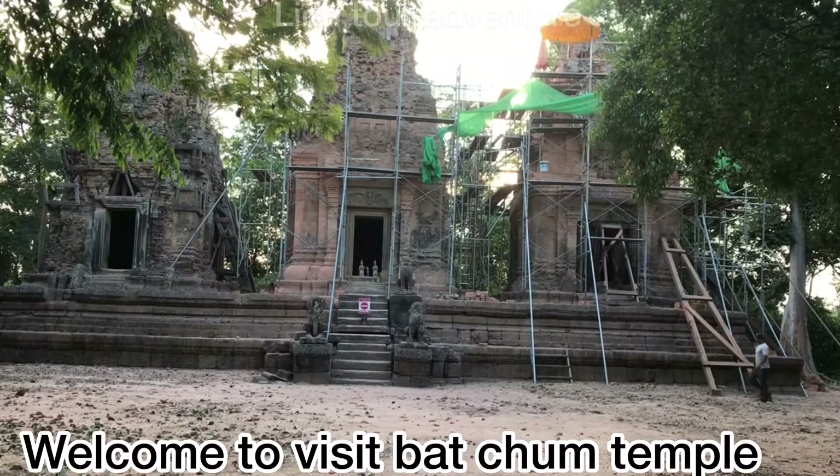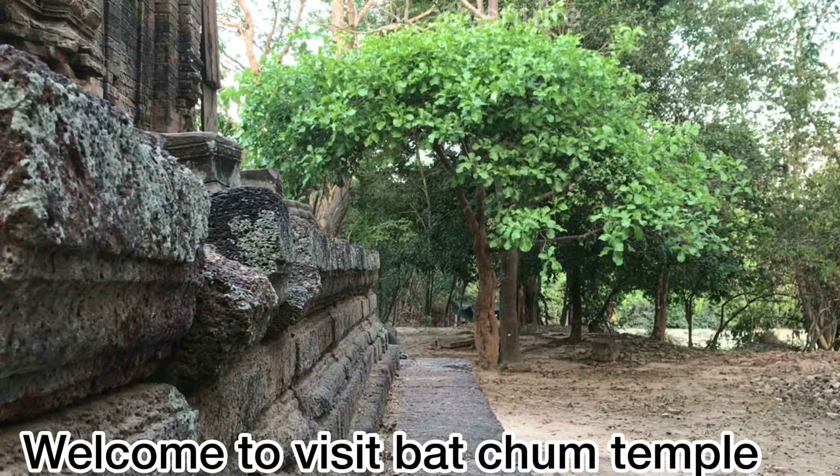This temple consists of three towers. The first, in the middle, is dedicated to Shiva. The north tower is dedicated to Brahma, and the south tower is dedicated to Vishnu. The temple stands on one level on the ground. It is made of two to three kinds of stones: first, brick; second, lava stone for the foundation; and third, sandstone of good quality. But right now, this temple is in poor condition.